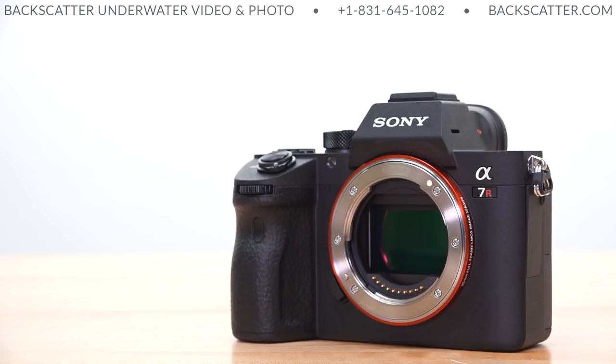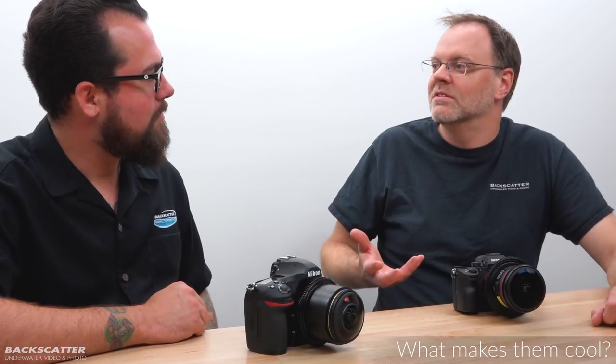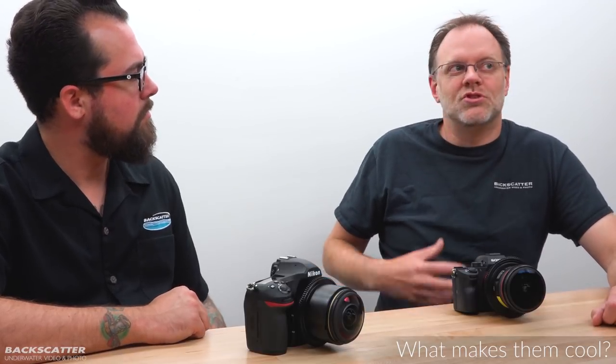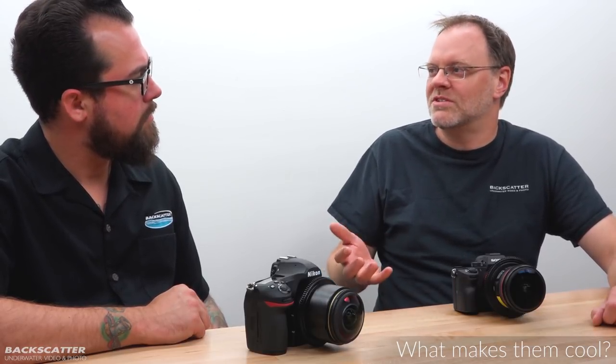Right now in the full-frame market, these two are the top of the crop for image quality and resolution — the ones most people deciding between. The Nikon sensor is 46 megapixels, the Sony is 42.5. They're both super high resolution, but in the last few years these high-resolution cameras have also become really great in low-light situations.